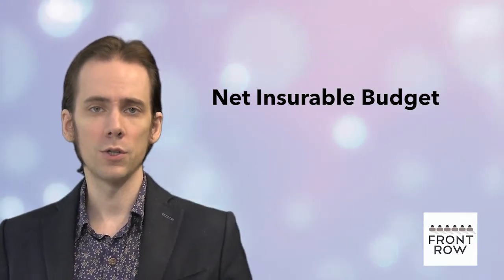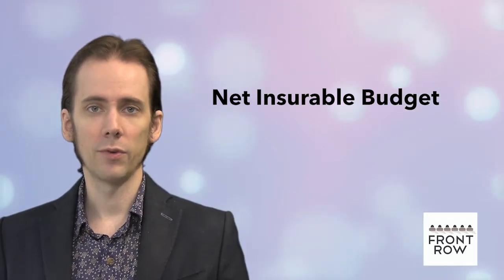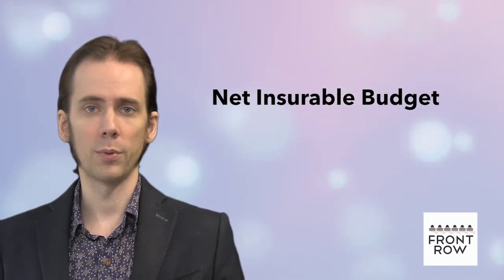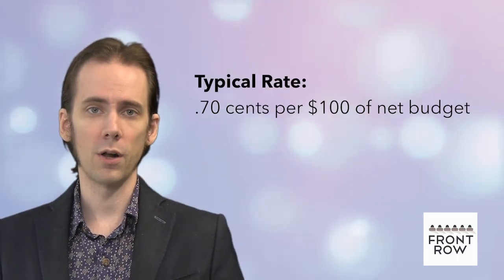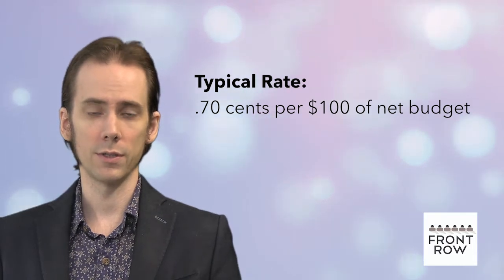The rate that is negotiated with the insurance company is typically applied against the net budget. However, note that not all insurers rate on net insurable production costs, as was the case a few years ago. A typical rate might be 70 cents per hundred dollars of net budget, depending on the current insurance market conditions.